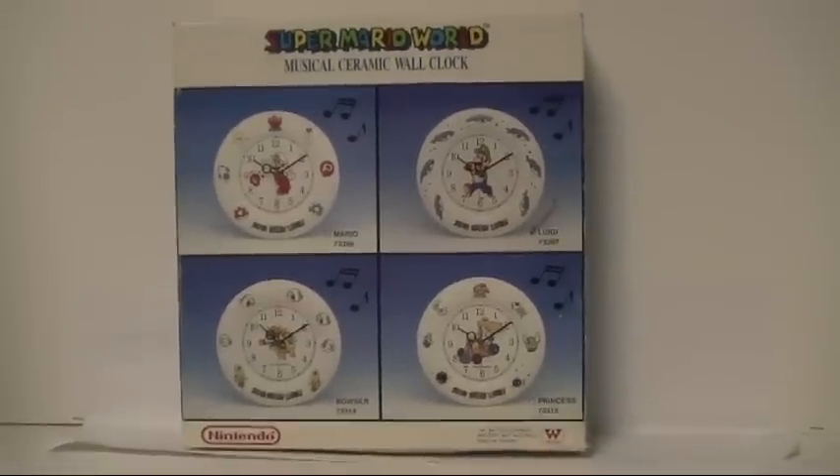They're surrounded by different things — Mario surrounded by items, Luigi surrounded by dolphins, Bowser surrounded by Boos and Koopa Troopas, and Peach is surrounded by all sorts of enemies including the Koopa Kid Roy.